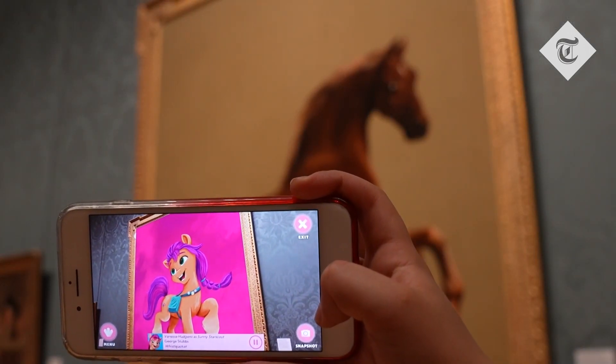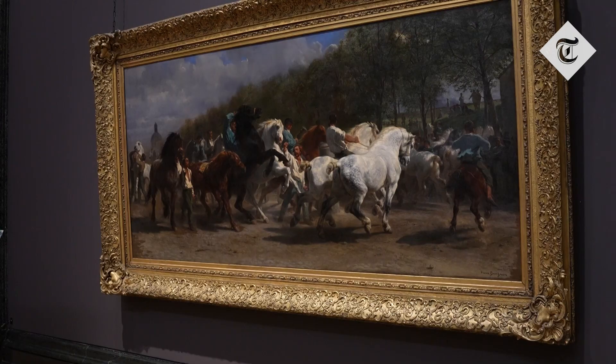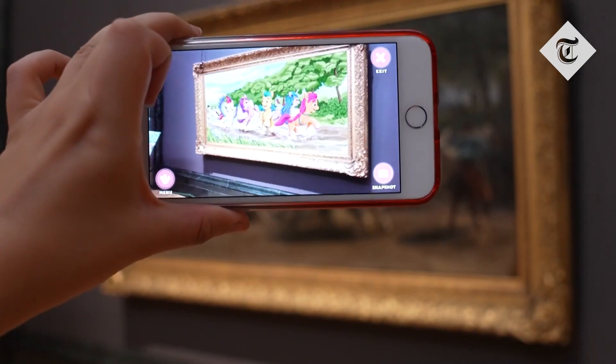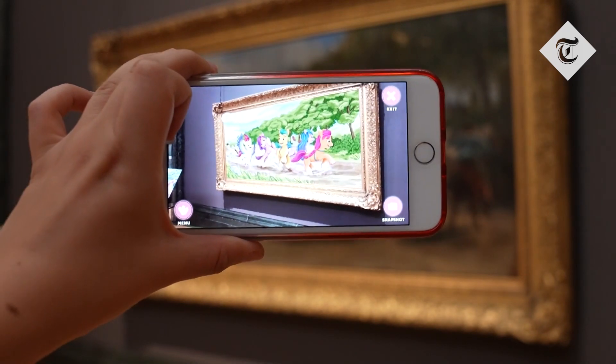You'll see the amazing adaptation of the main painting. You'll then hear a voiceover — that will be me — telling you a little bit about the main painting and a little bit about the My Little Pony, so it's a little story within each painting.